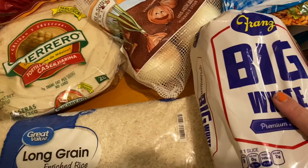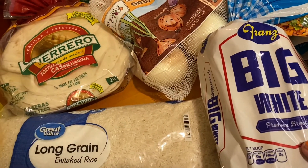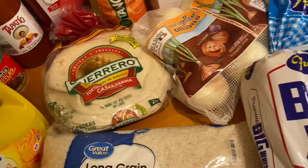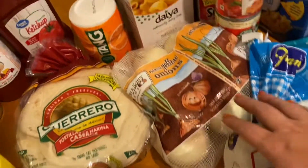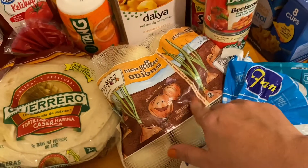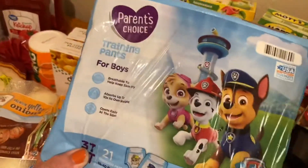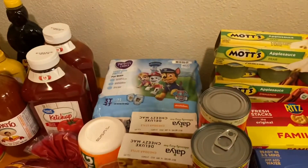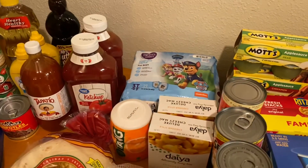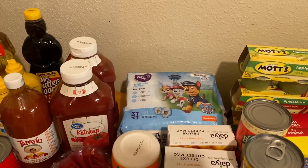I got one loaf of bread — we've already broken into it, and it should be enough for the week. With tortillas to stretch it, we should be able to go maybe two weeks. I also picked up a three-pound bag of yellow onions — they basically go with everything. The Parent's Choice training pants for boys from Walmart are my favorite off-brand pull-up training pants; we use them for night diapers.